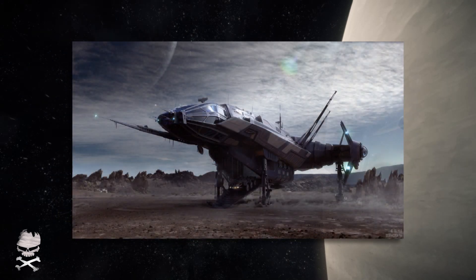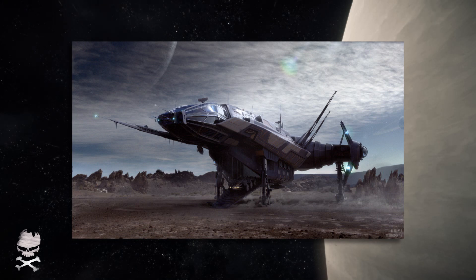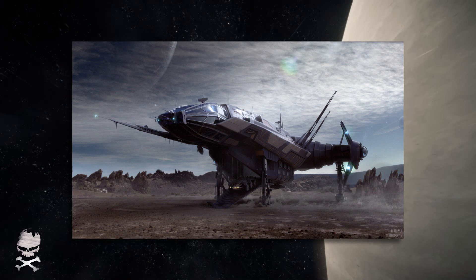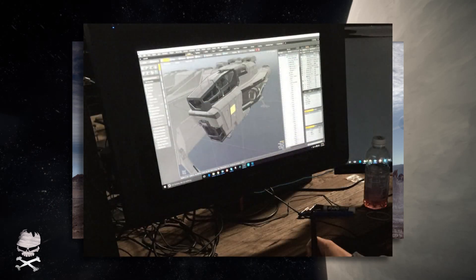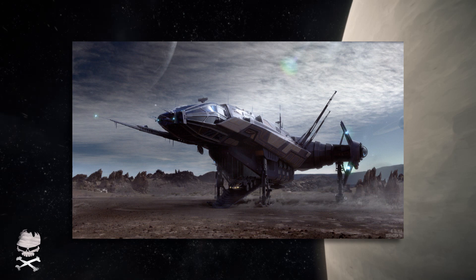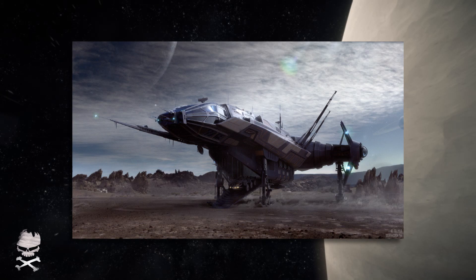The Carrack — they want to work with the interior a little more, get it more of an Anvil interior feel, as they mentioned on RTV. That ship is first in line after the Caterpillar. The Caterpillar got a command module redo recently, which has slowed things down. We were hoping to see the Caterpillar as the next hangar-ready ship, but it looks like it's been pushed back, probably because of that command module. No date yet on that, but once it's done the Carrack is next in line, barring any unforeseen changes.